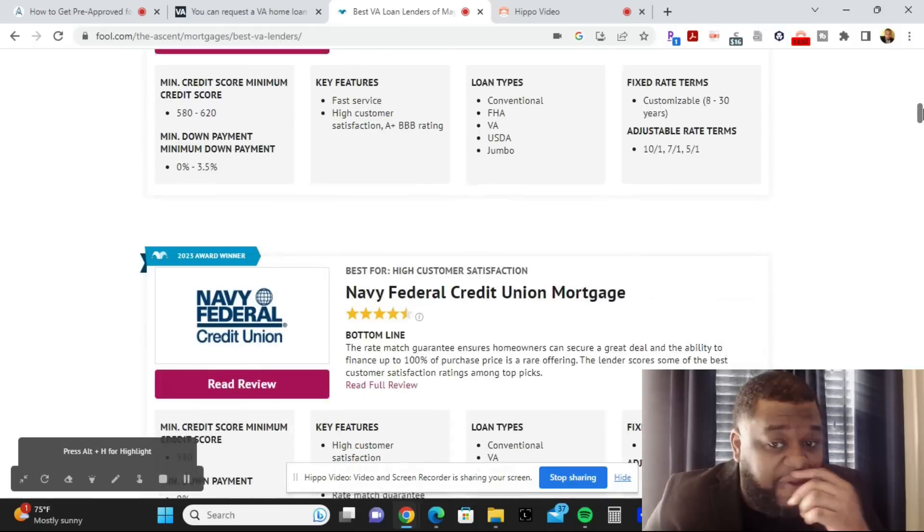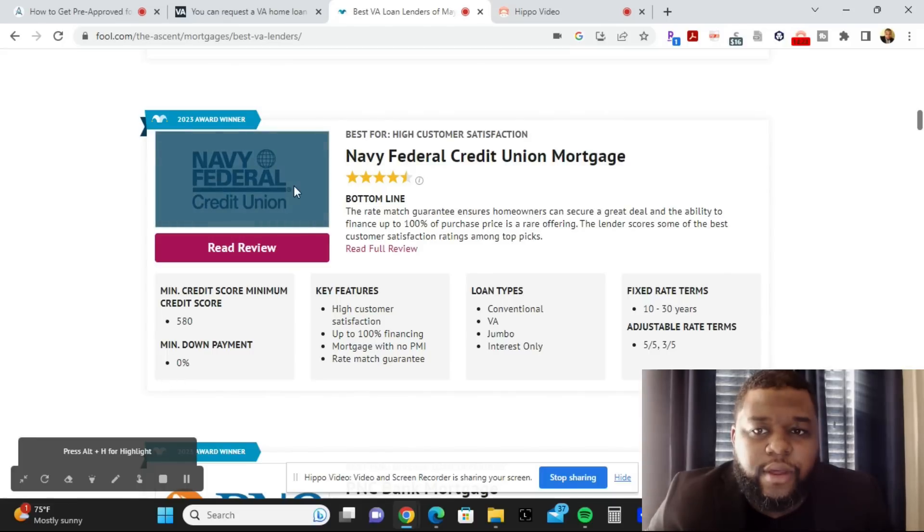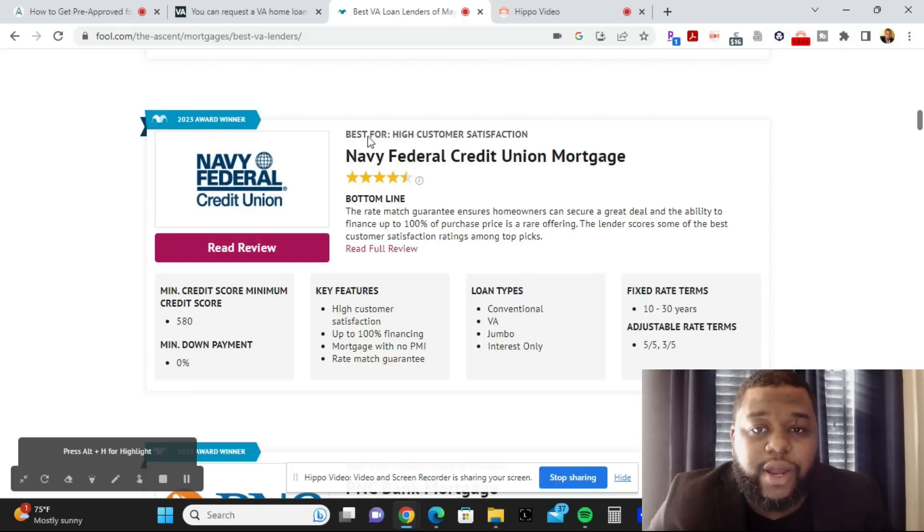For veterans especially, you may really like Navy Federal Credit Union — and I always recommend credit unions when buying a house or a car because you get great rates. Navy Federal Credit Union Mortgage won a 2023 award for highest customer satisfaction. Key features include up to 100% financing with no PMI, a rate match guarantee, a minimum down payment of zero percent, a minimum credit score of 580, and loan types ranging from conventional to VA, jumbo, interest-only, and fixed rates from 10 to 30 years.